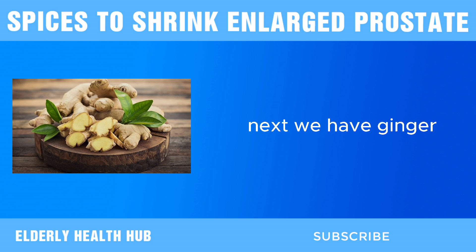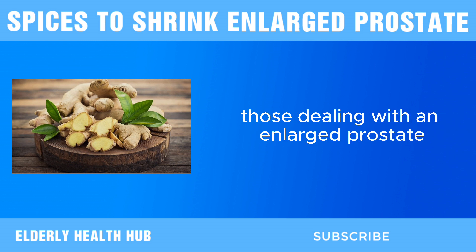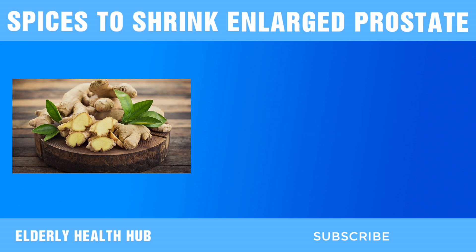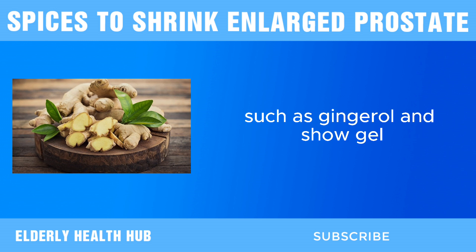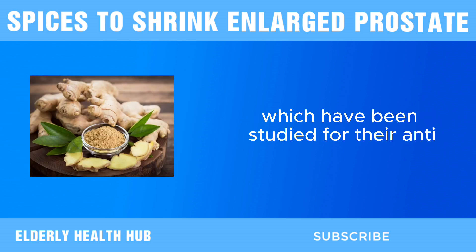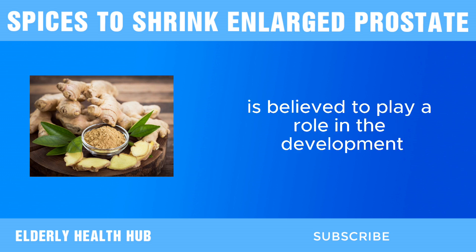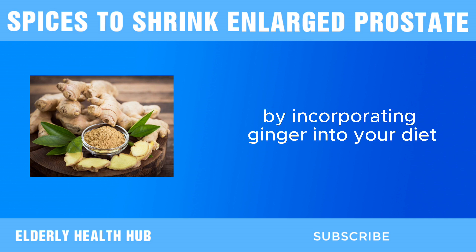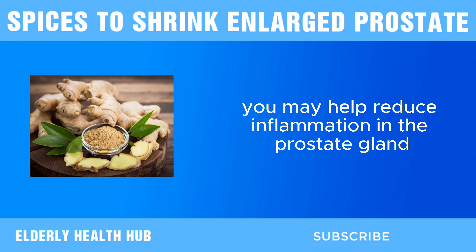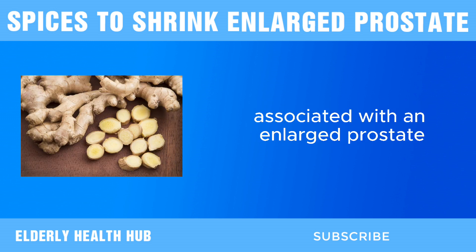Next, we have ginger. Ginger contains bioactive compounds such as gingerol and shogaol, which have been studied for their anti-inflammatory properties. Inflammation is believed to play a role in the development and progression of BPH. By incorporating ginger into your diet, you may help reduce inflammation in the prostate gland, thereby alleviating symptoms associated with an enlarged prostate.